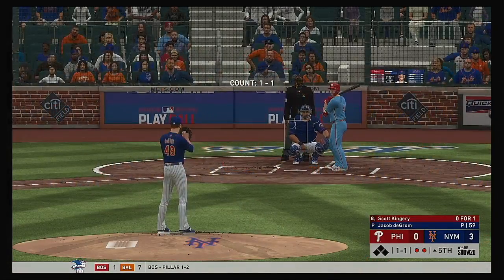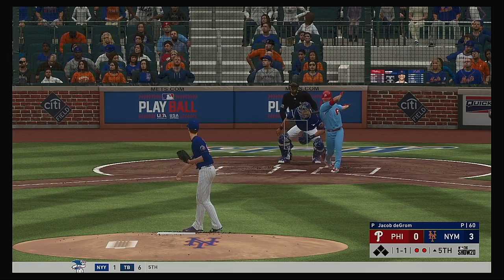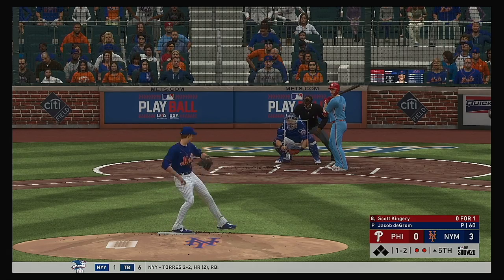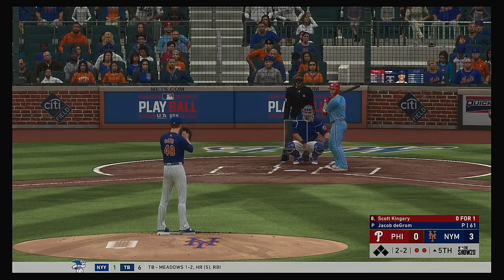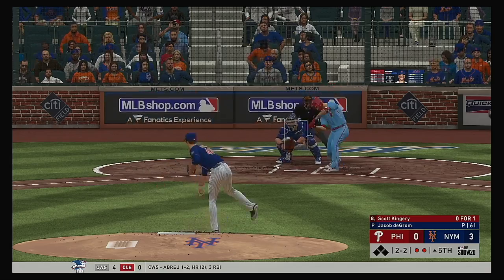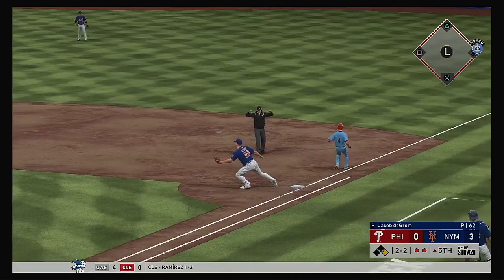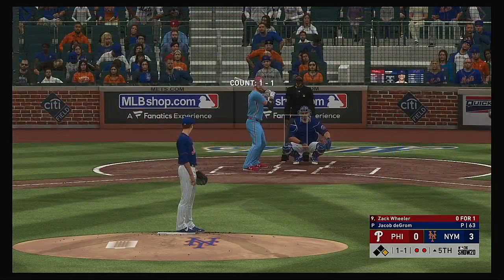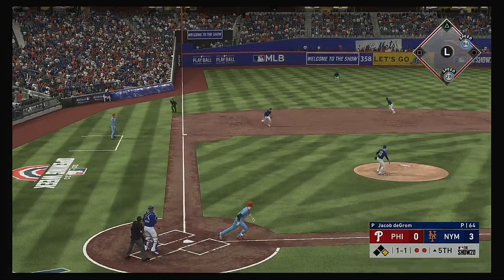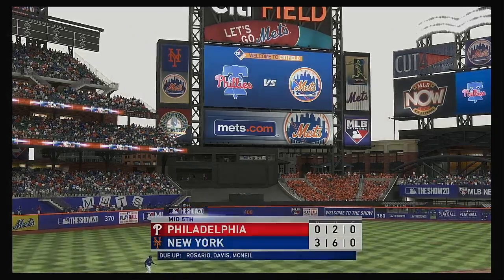And this is swung on and missed, so it's two up, two down to start the fifth. No runs, just one hit, and no errors on the ledger for the Phillies to this point. And he fouls this one off. And the slider's in the dirt as he lays off it for a ball. Hit out toward second, fielded cleanly — and they are not going to get him at first, he's aboard easily. Into the box now, Zach Wheeler — hit softly on the ground to third. Davis brings it in, throw to first in plenty of time, and the side is retired.